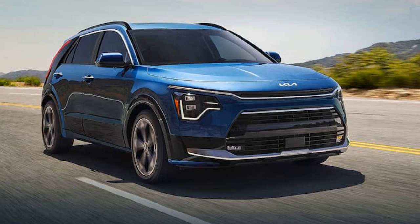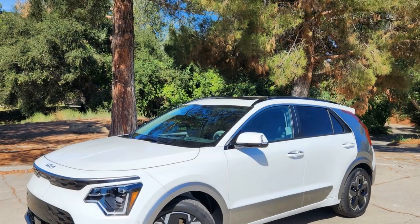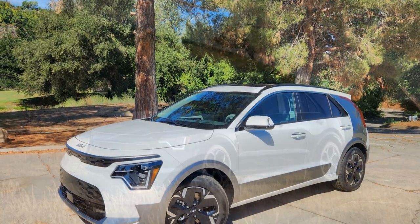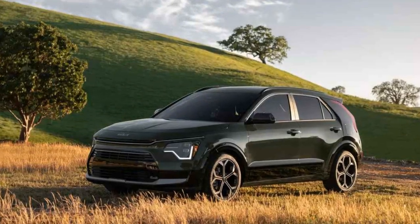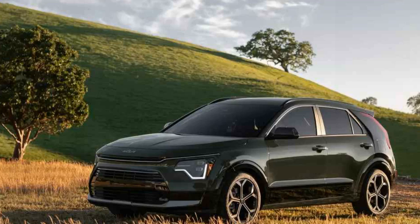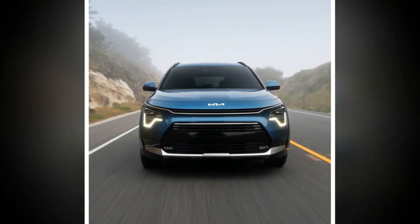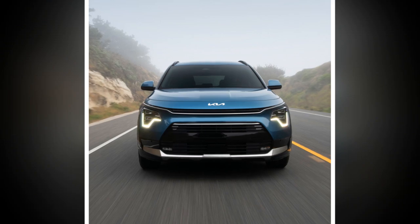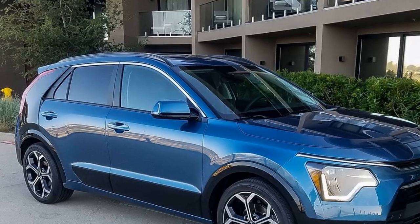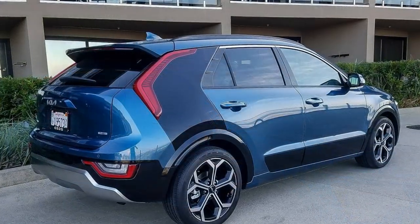Cons of the 2024 Kia Niro PHEV SX. First, higher price point: at $41,515, the SX Touring trim is significantly more expensive than the base EX model, which might be a deterrent for budget-conscious buyers. Second, limited EV range: although 33 miles is decent, it may not be sufficient for those with longer daily commutes or those looking for more extensive EV-only range. Third, battery placement: the battery under the rear seat might reduce cargo space or limit flexibility in rear seat arrangements.